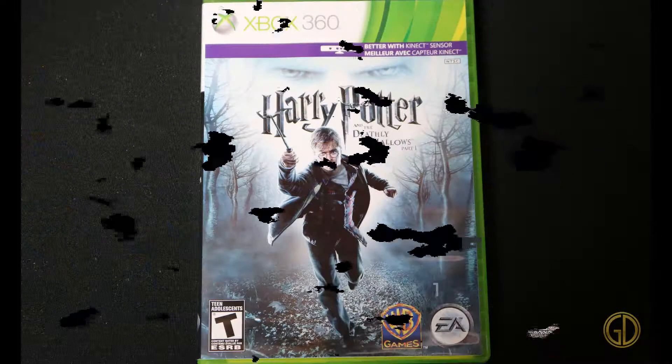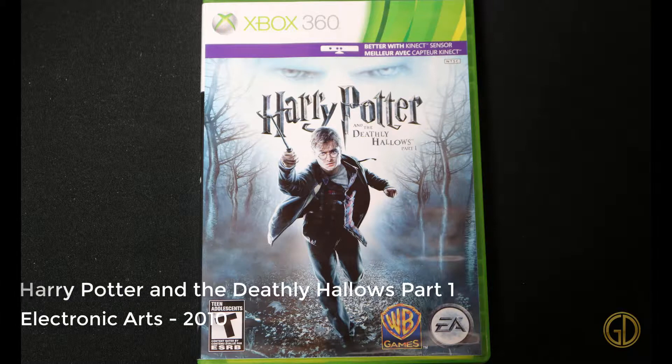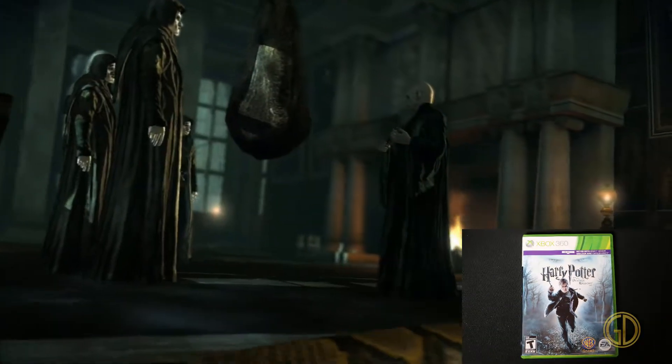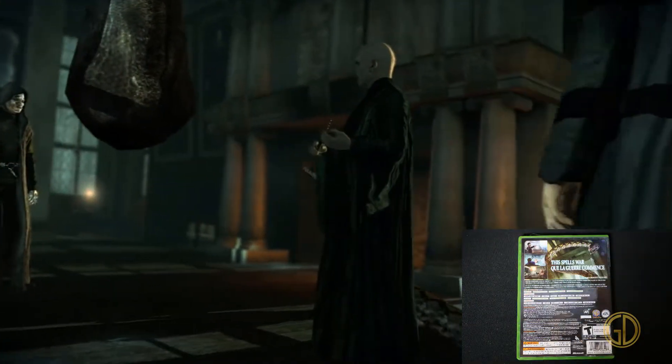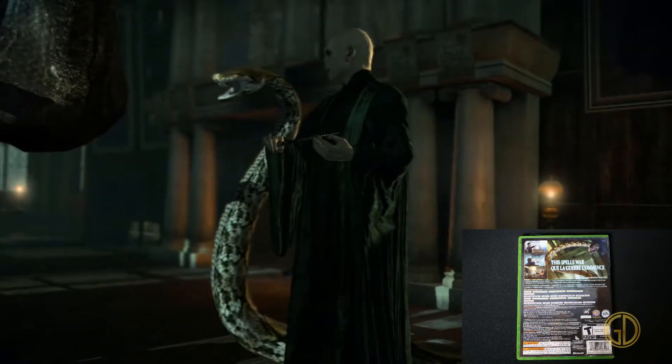Here's Harry Potter and the Deathly Hallows Part 1, released by Electronic Arts in 2010. This is one of those 'better with Kinect' games. I'm not sure what made it better — it just wasn't a very good game to begin with, in my opinion.